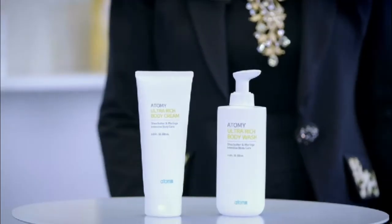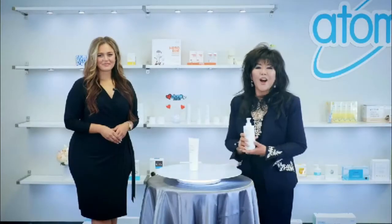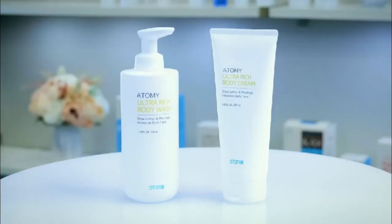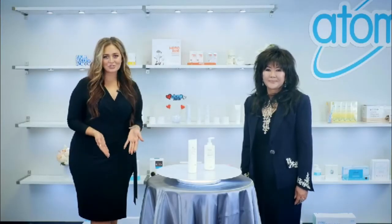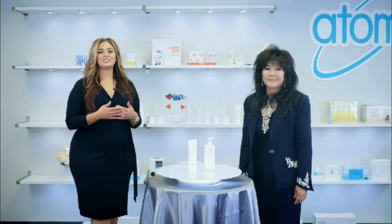With a drop in temperature, we should provide skin care not only for our face, but our body as well. Atomy has a great body product. I love our ultra-body-rich body wash and body cream to maintain hydration throughout the day. Shea butter, moringa, and rose honey provide powerful, long-lasting moisturization, and it smells just amazing.